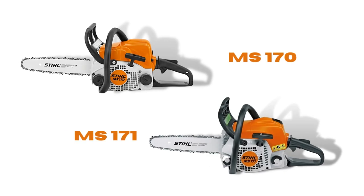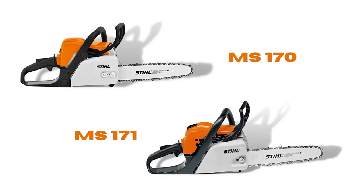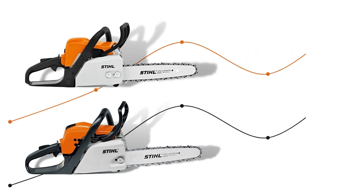MS-170 and MS-171 are two consecutive editions of the MS series. Because MS-171 is just an updated model of MS-170, they will have many of the same features and are closely related.